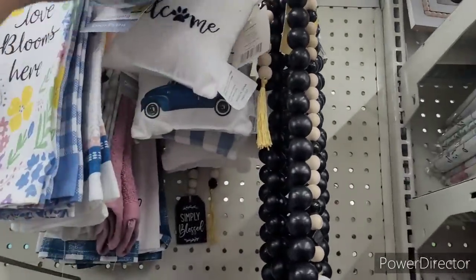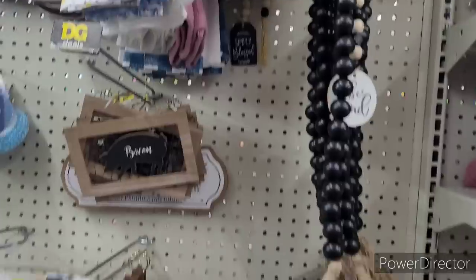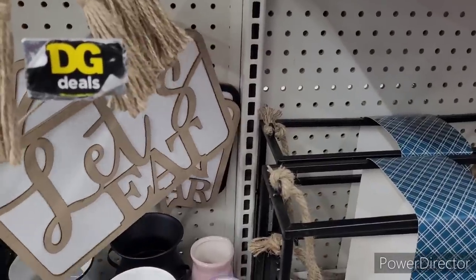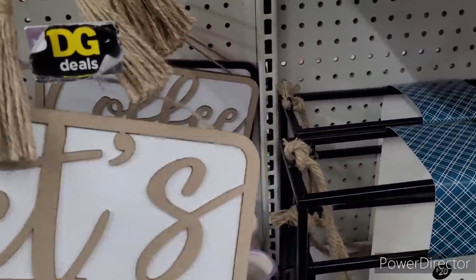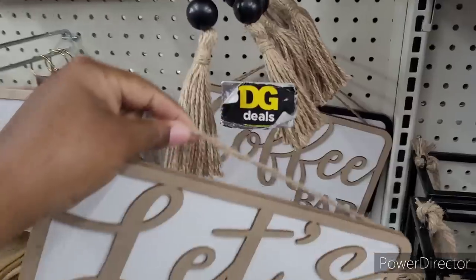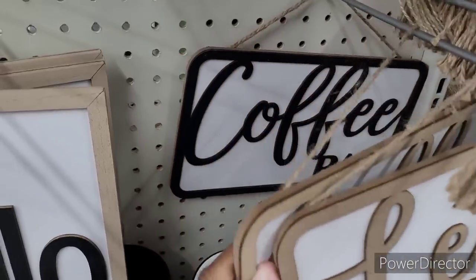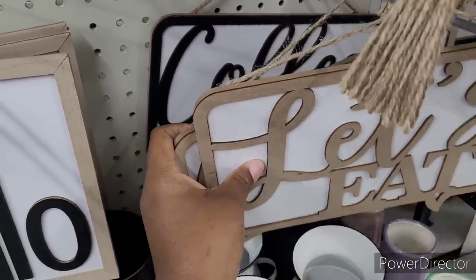Not a bad little section. These little door pillows — $2. Let's eat. Coffee bar. How much is it? $3. OMG. What's this one say? Coffee bar too. I love it.